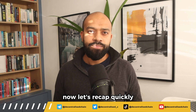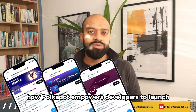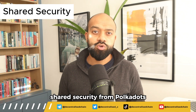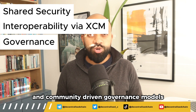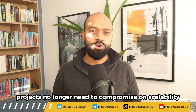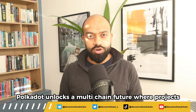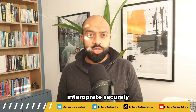Let's recap quickly. Platforms like Moonbeam, Astar, and Kilt showcase how Polkadot empowers developers to launch customizable layer one blockchains as parachains with major benefits: shared security from Polkadot's relay chain, seamless interoperability between chains via XCM, and community-driven governance models. With Polkadot, projects no longer need to compromise on scalability, security, and sovereignty by building on older networks.